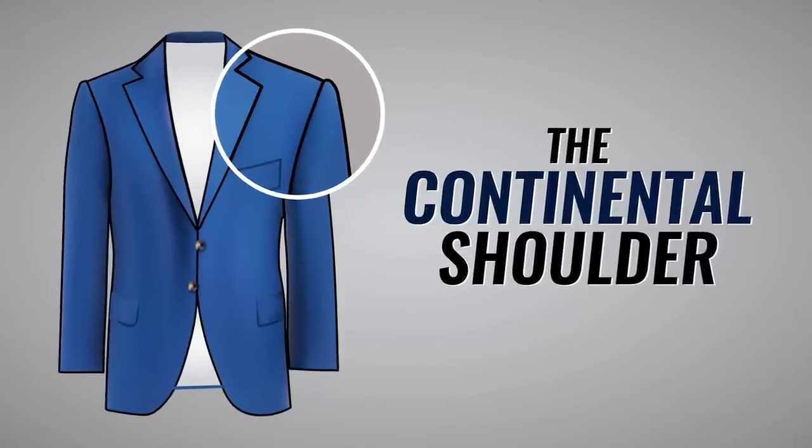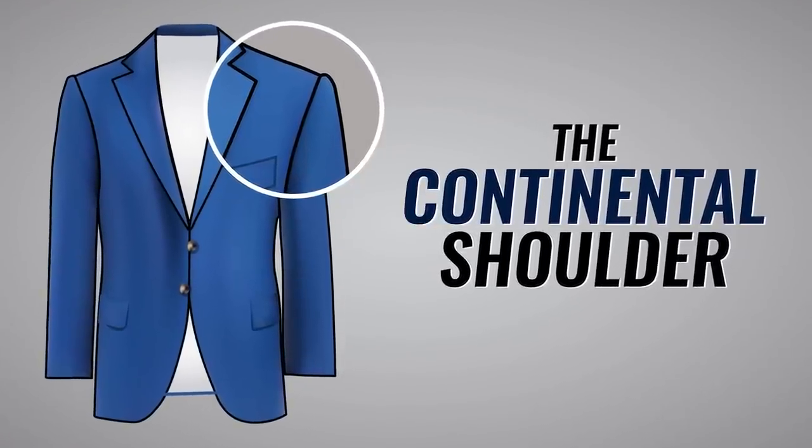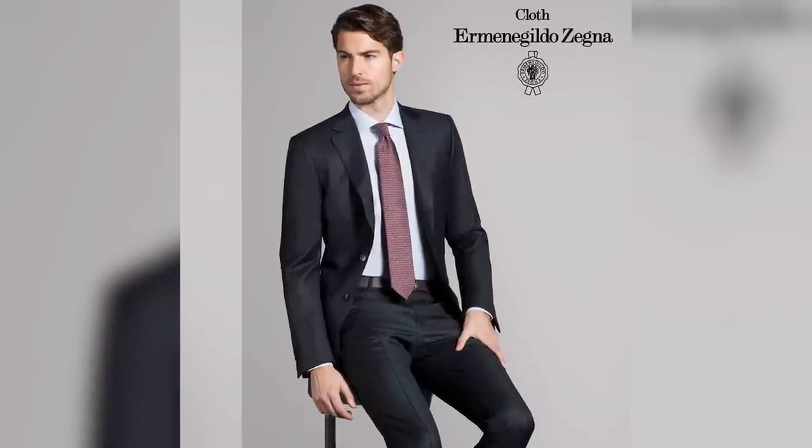Following right in between these, we've got the continental shoulder, also known as the updated American look. This shoulder type is one of the most popular ones you're going to see out there. You're going to see it on Tom Ford, you're going to see it on Xenia. It works for a wide range of body types, hence why it's so popular.